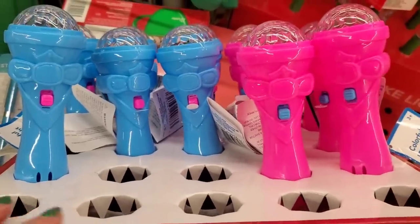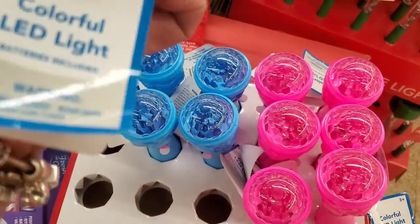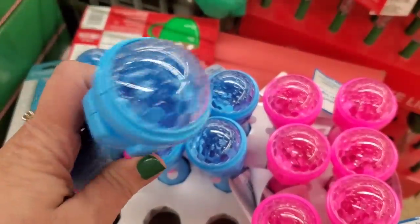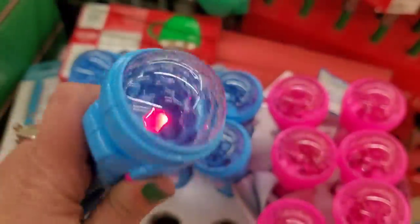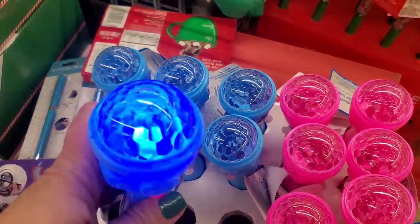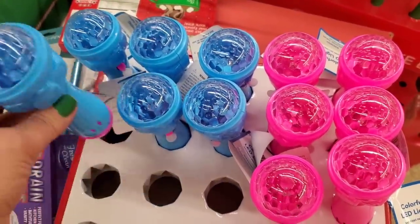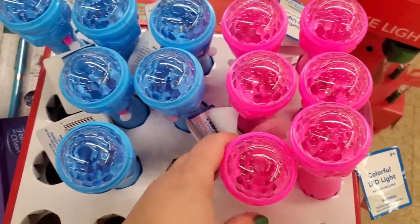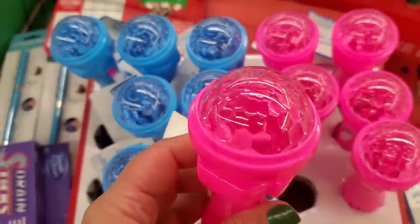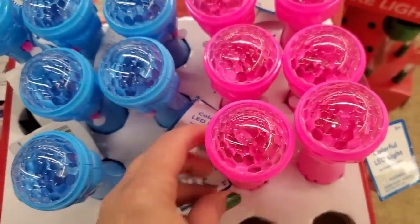These look so fun — I love things that light up. It says it's a colorful LED light — oh my goodness, it's like a handheld disco light! Kids are gonna love these. Those things cost way more than $1.25 everywhere else, so for a buck and a quarter you just can't beat this. Kids will love these for their slumber parties.